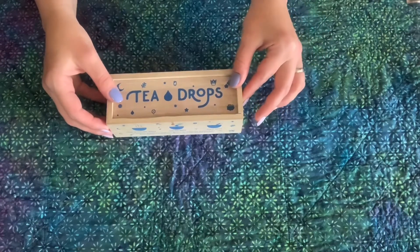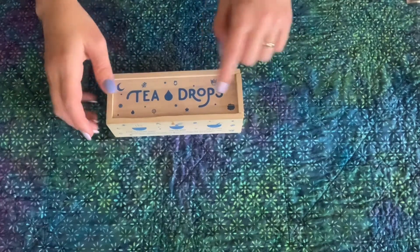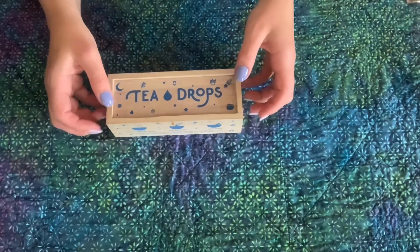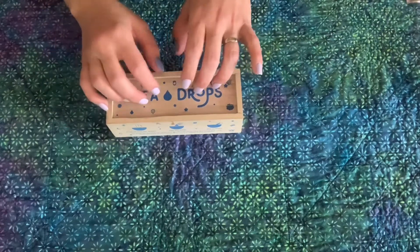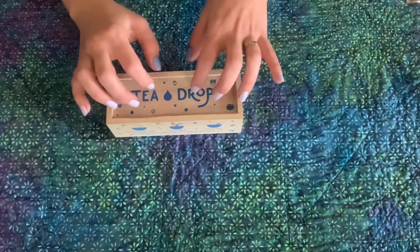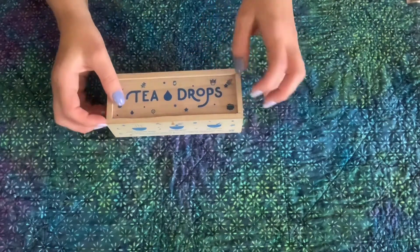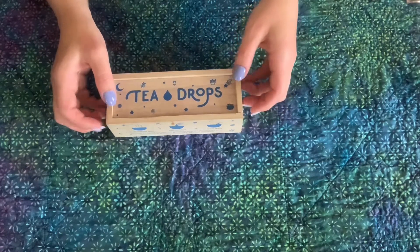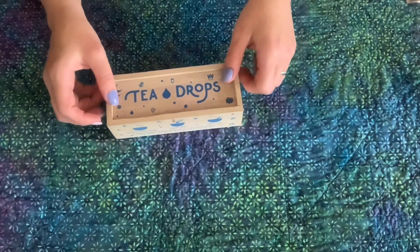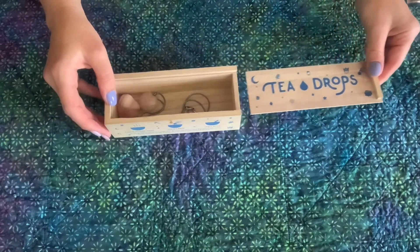This box originally contained tea drops, which were little pellets of various flavors of tea and sugar crafted into whimsical shapes and made to be added to hot water and enjoyed. The pellets are gone now, but inside the box we've got a couple pieces of rose quartz.